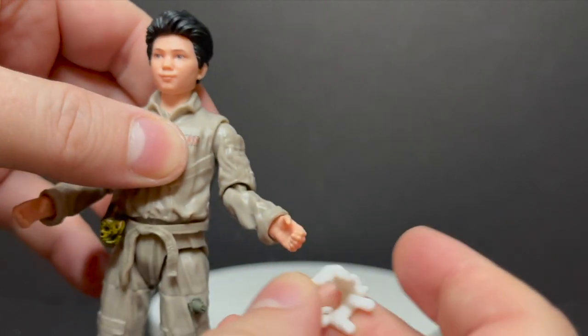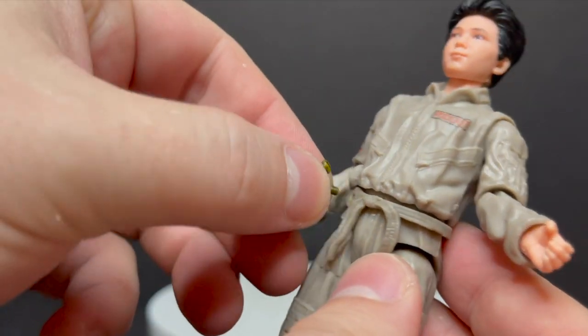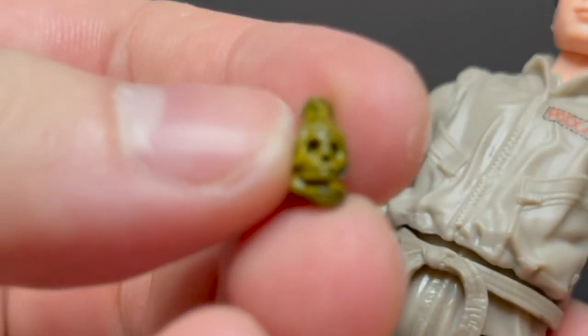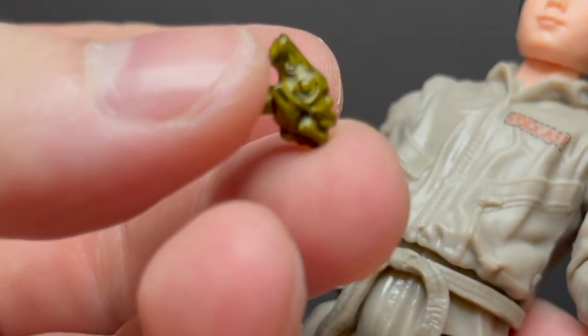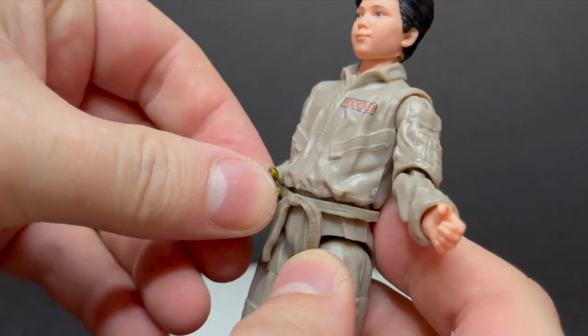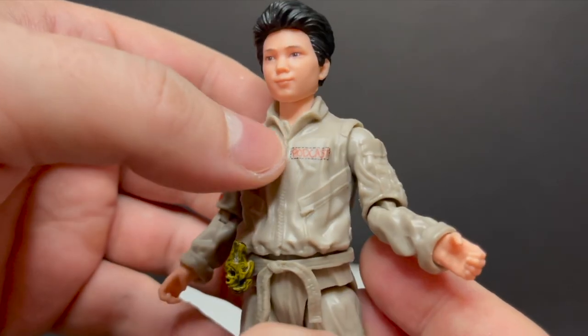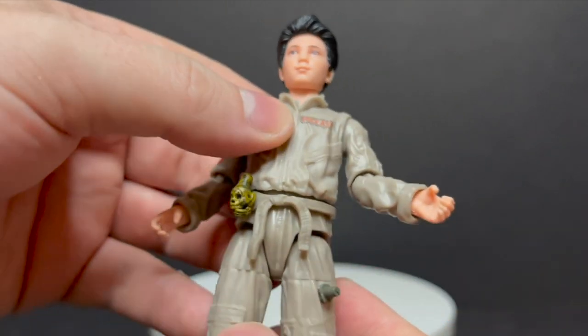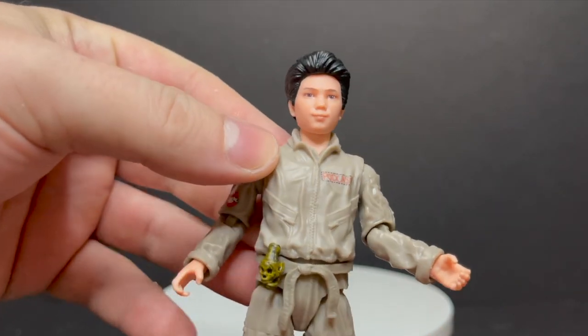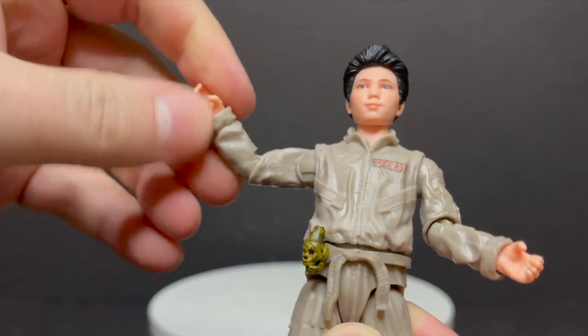He comes with some marshmallow mini Puff goo — I actually really like that they came with this kind of stuff. It's all attachments, including a wrist one. Then he has this really interesting skull talisman thing — whatever this may be, whatever it turns out to be. It fits onto his belt. It makes Podcast really interesting. He's got the Ghostbuster logo and his little stitched-on Podcast patch right there, like whoever's jumpsuit he took over he just put his name on.